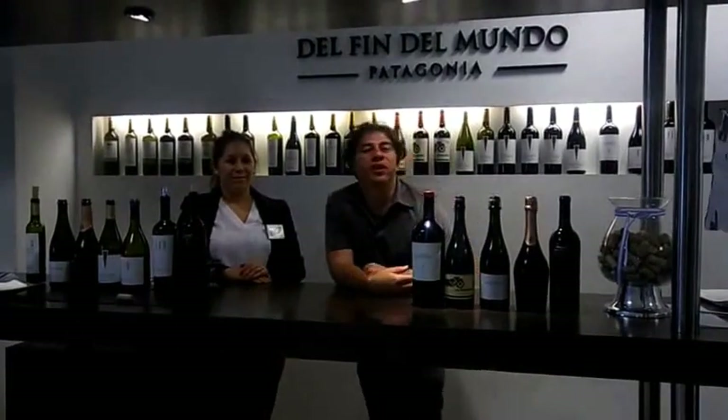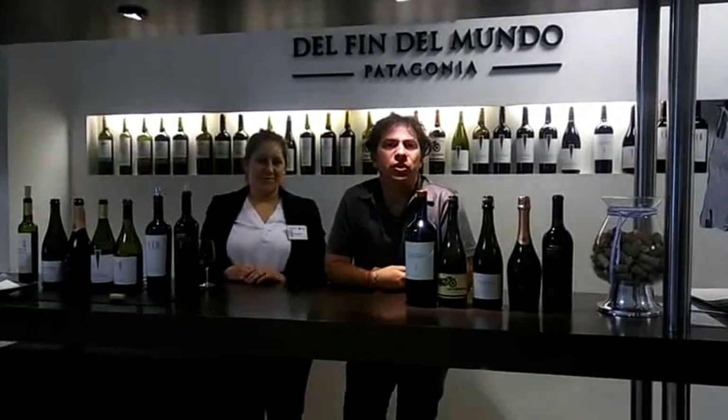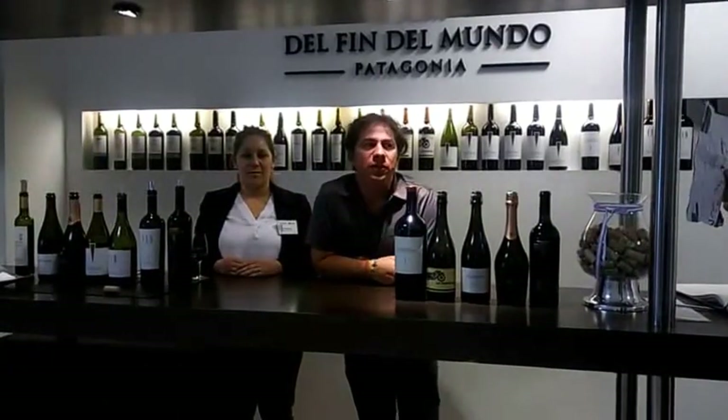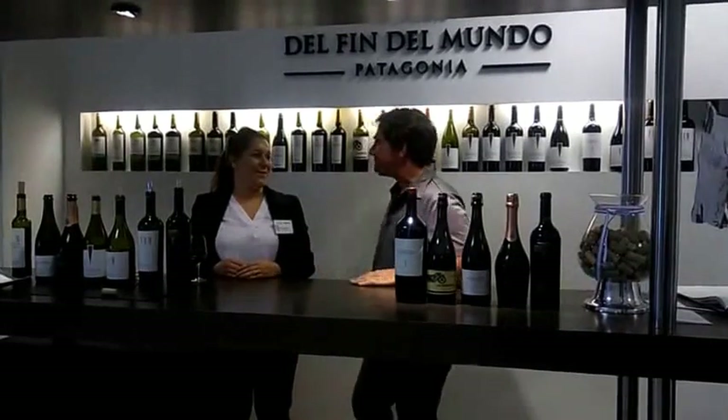We are at Bodega del Fin del Mundo in San Patricio de Chanar, Neuquen, Argentina. Today is Saturday, April the 29th, 2017. I'm Howard Paul Shore, and I want to personally thank Solange Aravena for a fantastic tour and wine tasting. We hope that you come and visit. Thank you so much.